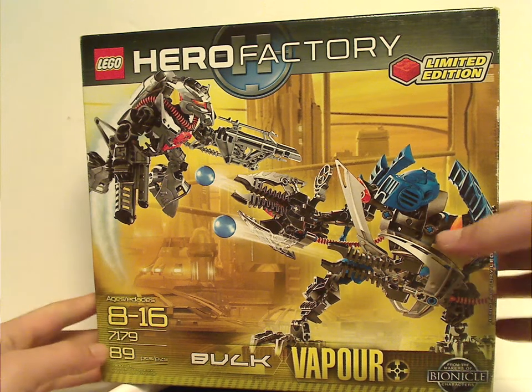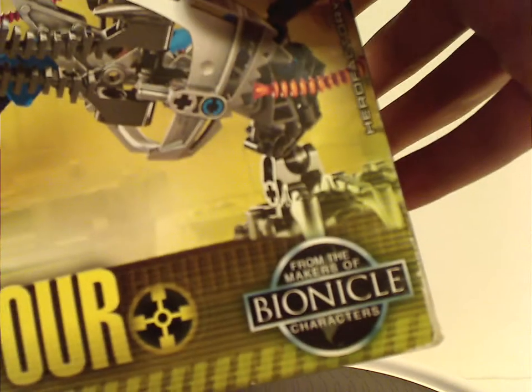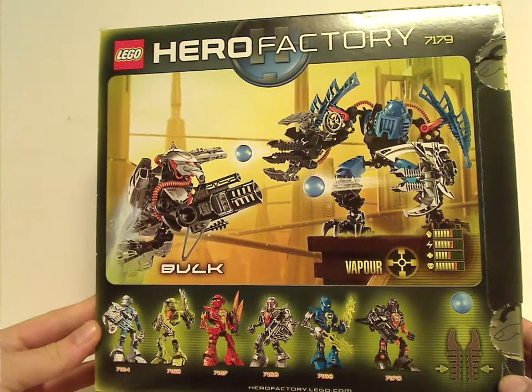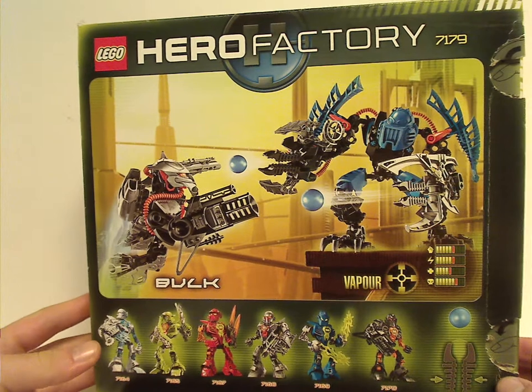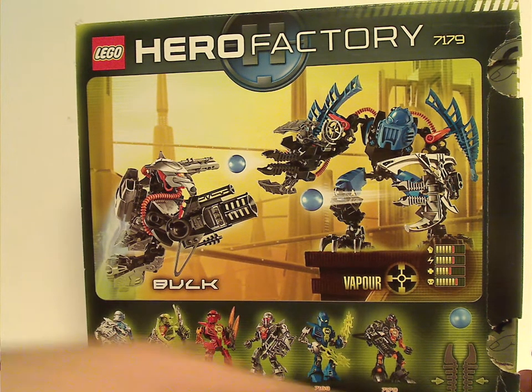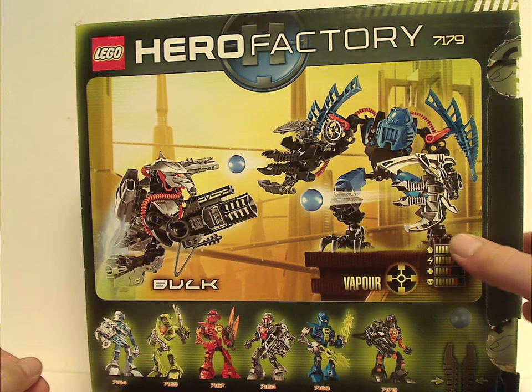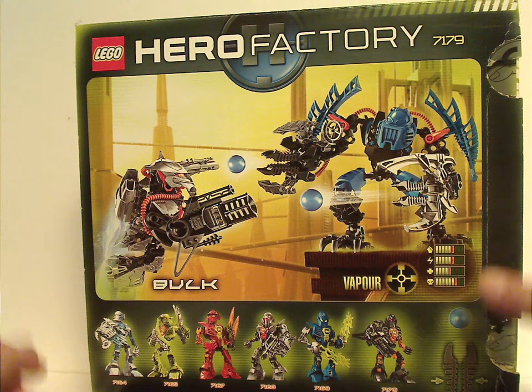89 pieces — more on that in the verdict. And of course, from the makers of Bionicle. From the back, you see another battle of the two again, all the heroes down below, how to shoot the Meteor Launcher, Vapor's stats, and his symbols.